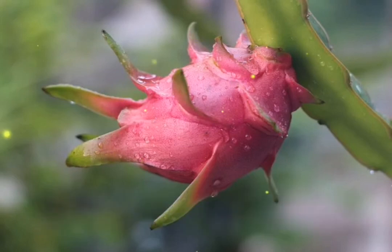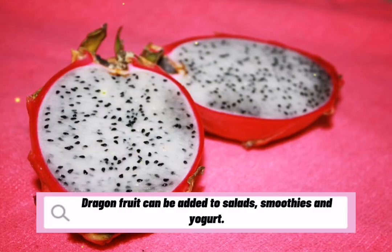Dragon fruit can be added to salads, smoothies, and yogurt.